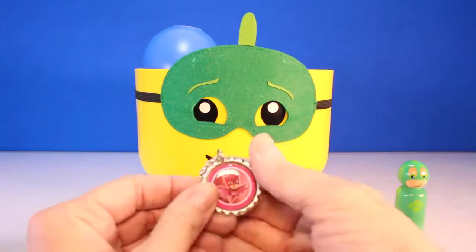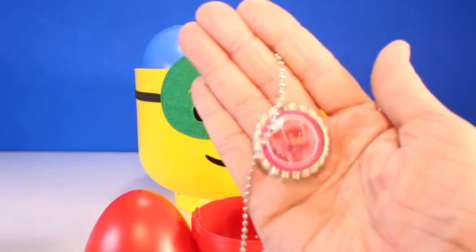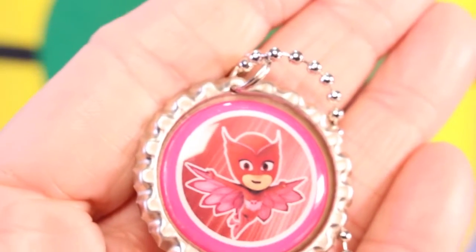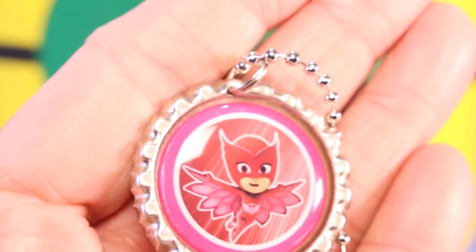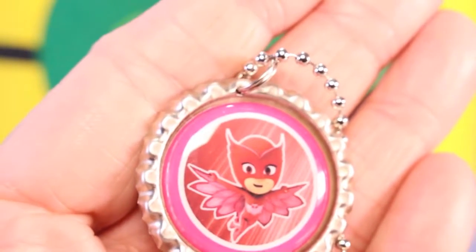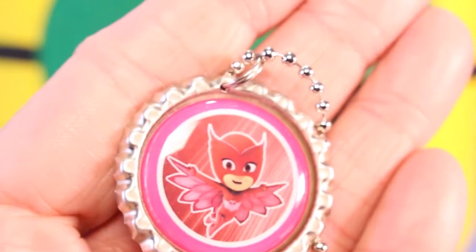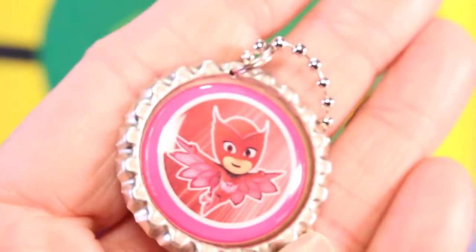Whoa, what is it? Do you know who this is Toy Pals? Take a closer look. Wow, it's an Owlette necklace. We love Owlette. She can fly and see far away. She's a super cool superhero. Awesome.